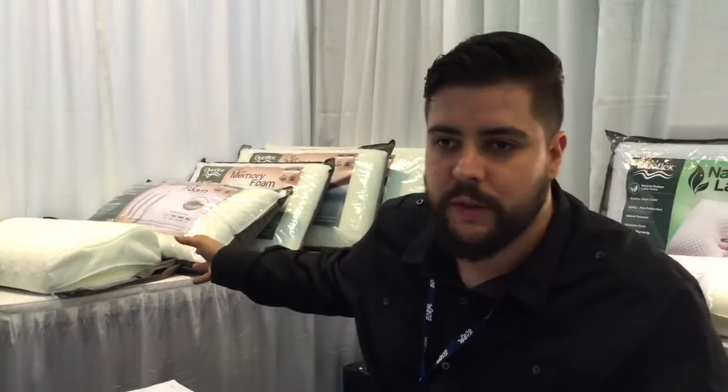We have domain of all three main foam technologies: natural latex pillows, memory foams or molded pillows in general, and cold foams.